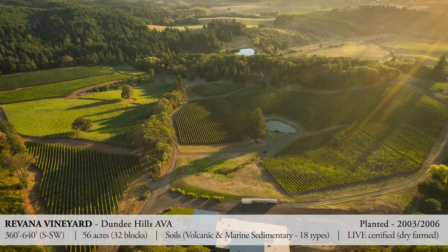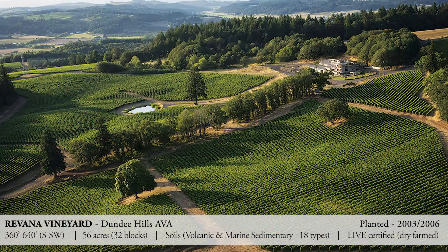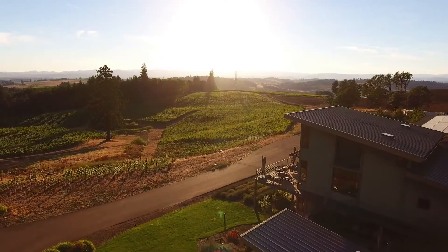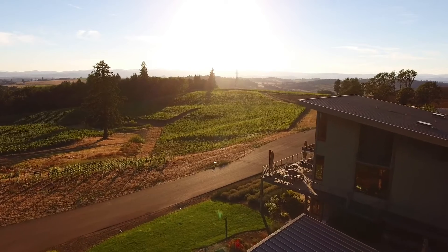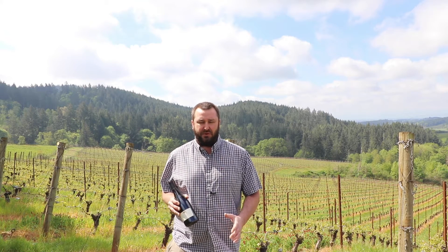We have 56 acres. We have 18 different soil types and 10 clones of Pinot Noir planted across 29 of 32 blocks, which is really special. It's a really diverse vineyard to work with — as a winemaker, a really special vineyard because it makes it so easy in the winery to not have to do too much to make a great, complex wine. We went deep in the cellar and found a great vintage that really showcases the ageability of Oregon Pinot Noir.